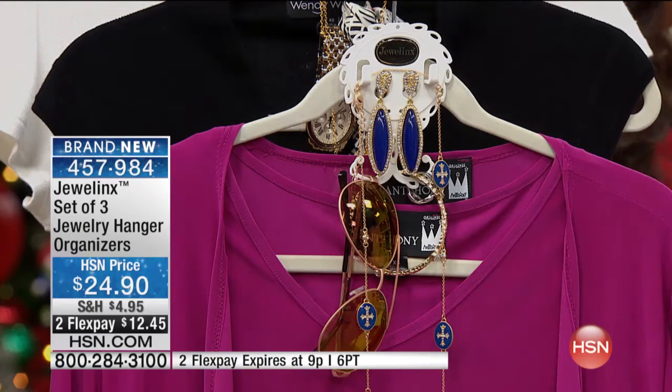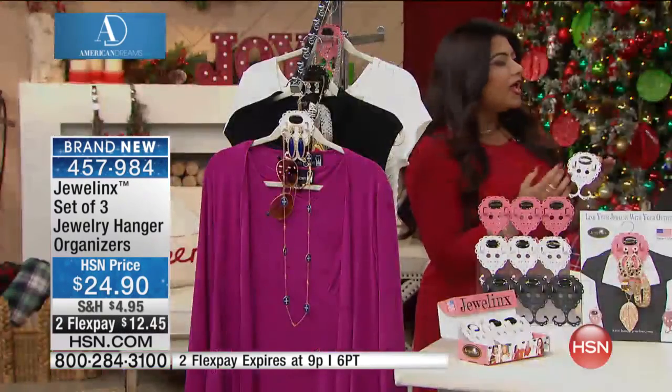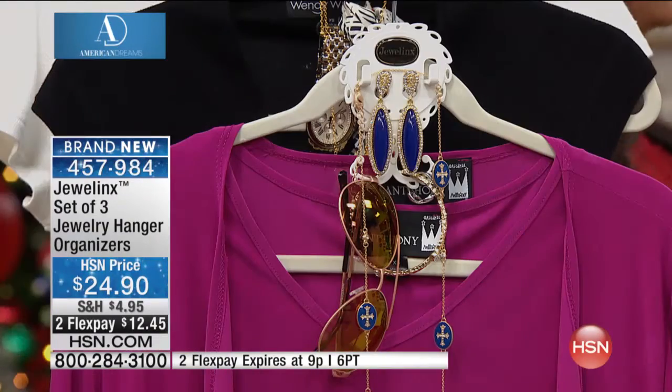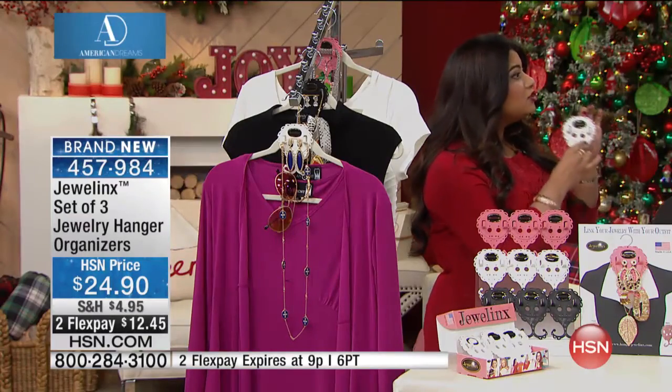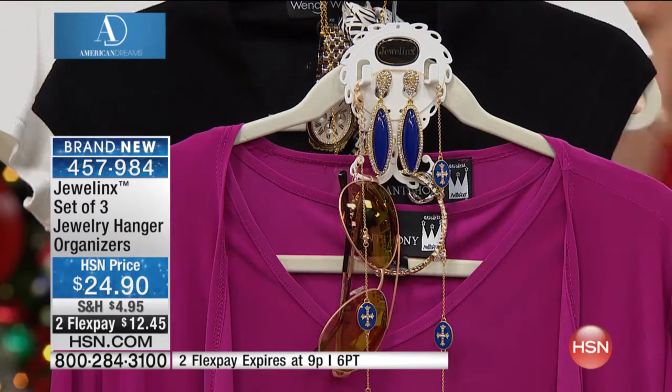And now your mornings go much smoother. You save 10 to 15 minutes of your time. As a working mom, Adam, time was just not there — never enough in the mornings. So this has allowed me to save time. And look at this: such a small piece of a tool that allows you to organize jewelry that is paired with every single outfit.